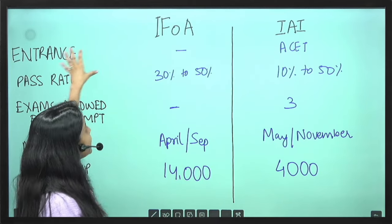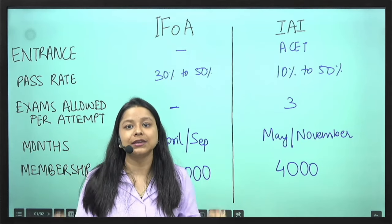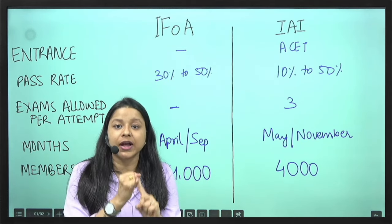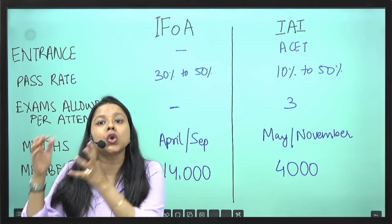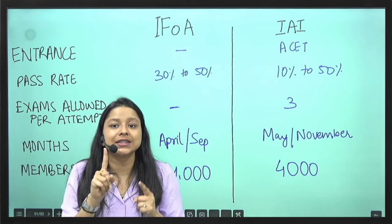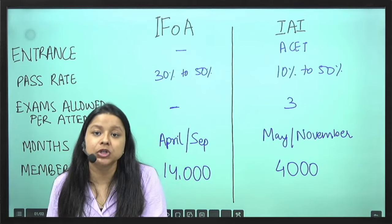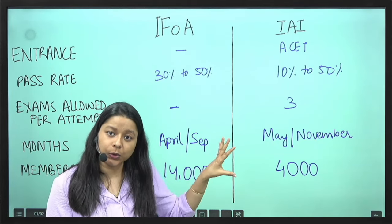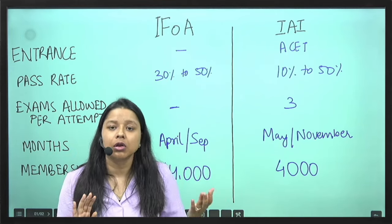Is there any entrance test? For IFOA there is no entrance test. You can appear for CM1 or CS1 — any two as a non-member. Once you clear any one of these examinations, you become a member and can take the membership of the IFOA Institute. Once you take the membership, you can appear for the later 12 papers.